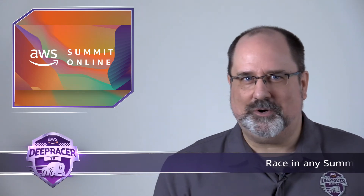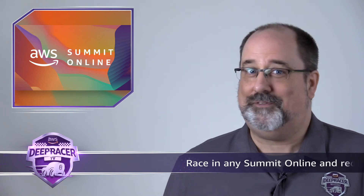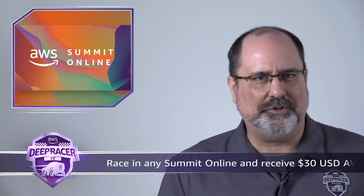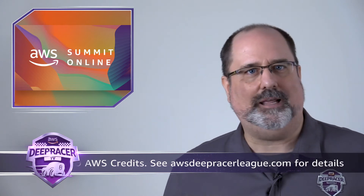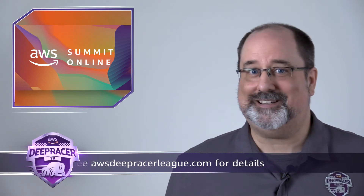Great to see winners from the DBS League in both formats, and the Denso team from Japan following up teammate X Denso's win last month with a win by Uno. If you didn't quite make it to the winner's circle in July, there's still time to climb the leaderboard and qualify for the championships. We're awarding every participant that submits to the Summit Online Leaderboard a one-time $30 US AWS credit to help with more training. For more details, go to awsdeepracerleague.com.